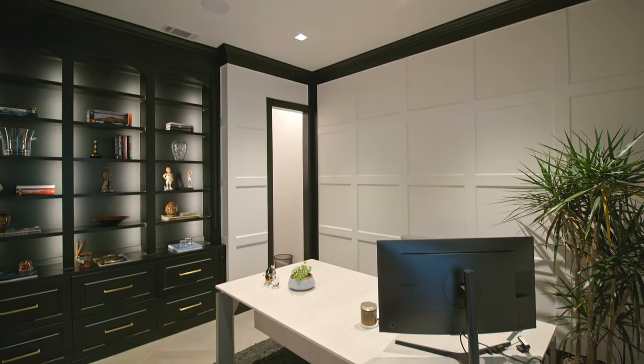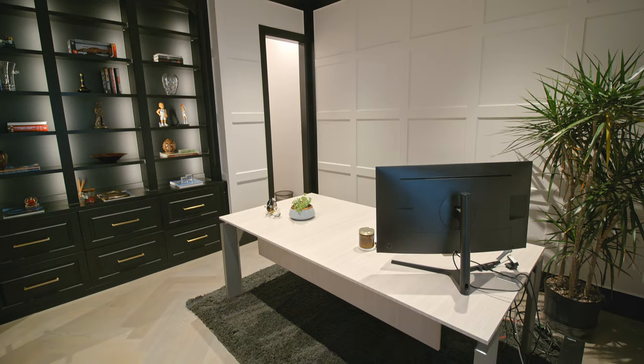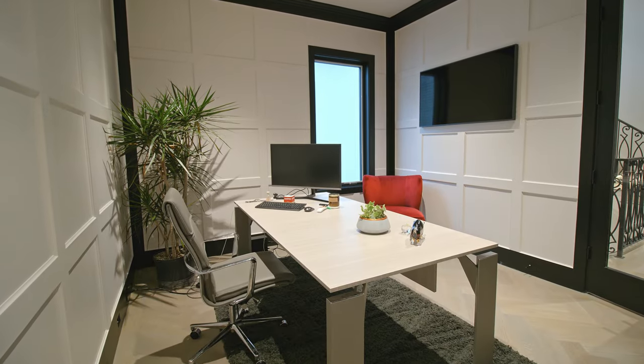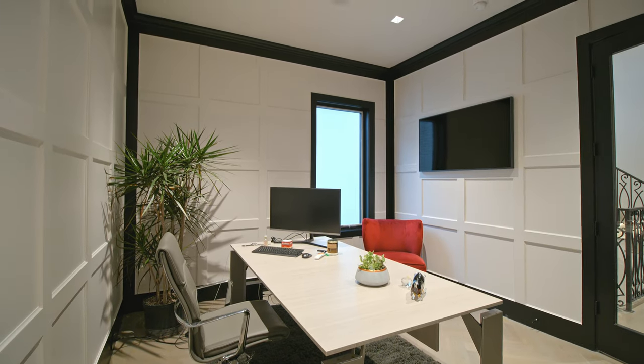Just off the owner's retreat is a private study with built-in lighted black cabinets, paneled walls, and a gorgeous white oak floor laid in a classic herringbone pattern.